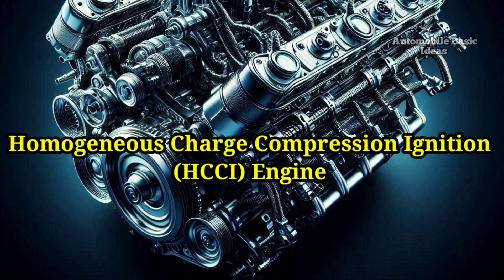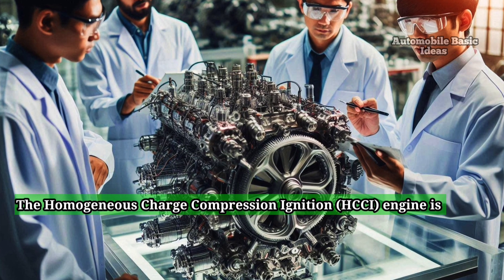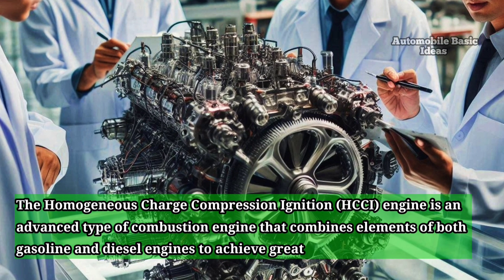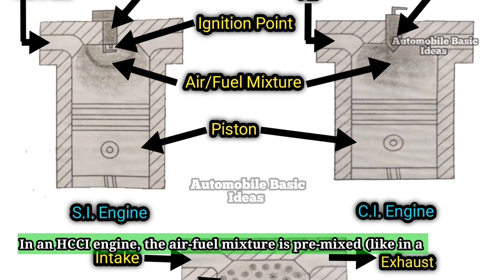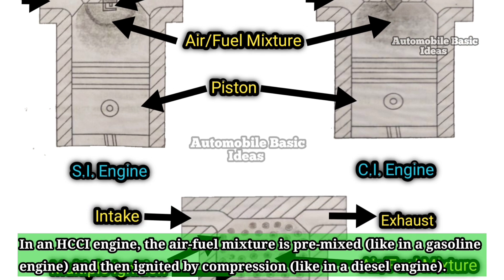The Homogeneous Charge Compression Ignition, HCCI, engine is an advanced type of combustion engine that combines elements of both gasoline and diesel engines to achieve greater fuel efficiency and lower emissions. In an HCCI engine, the air-fuel mixture is pre-mixed, like in a gasoline engine, and then ignited by compression, like in a diesel engine.